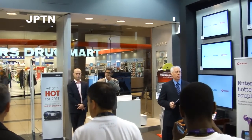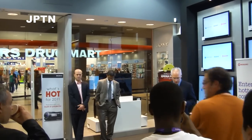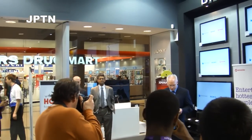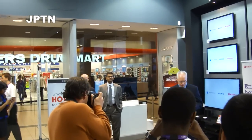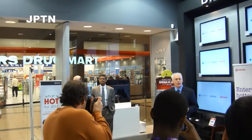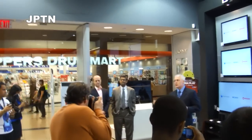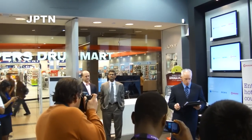We offer our customers the complete line of Sony products and help them experience them — not only by selecting the right product for the right application, but making sure that our knowledgeable team of consultants gets the most out of the product for that customer. And after the sale, we're here to support the customer, answering any questions, and making sure that they get the most out of the product.